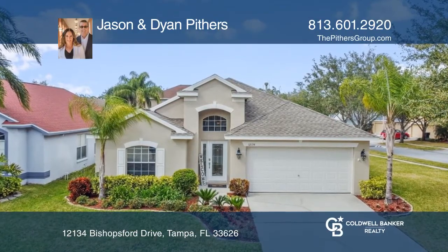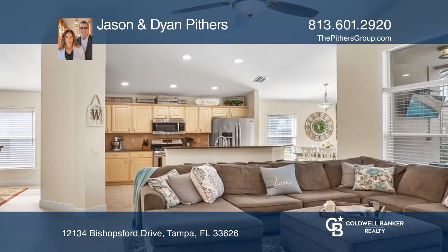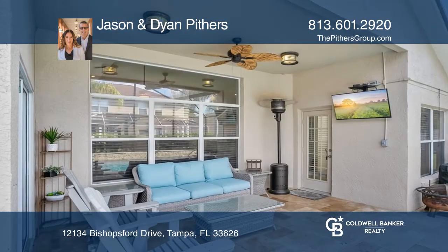This completely remodeled four-bedroom, two-bath home with a new pool is located in the gated Westchester community. The versatile split-floor plan includes an open great room with an updated kitchen offering granite counters, stainless steel appliances, and pantry.